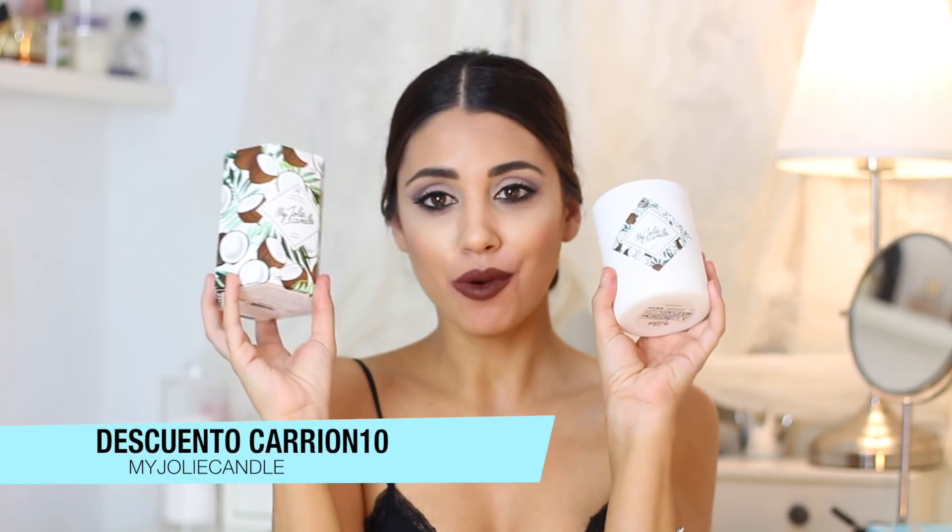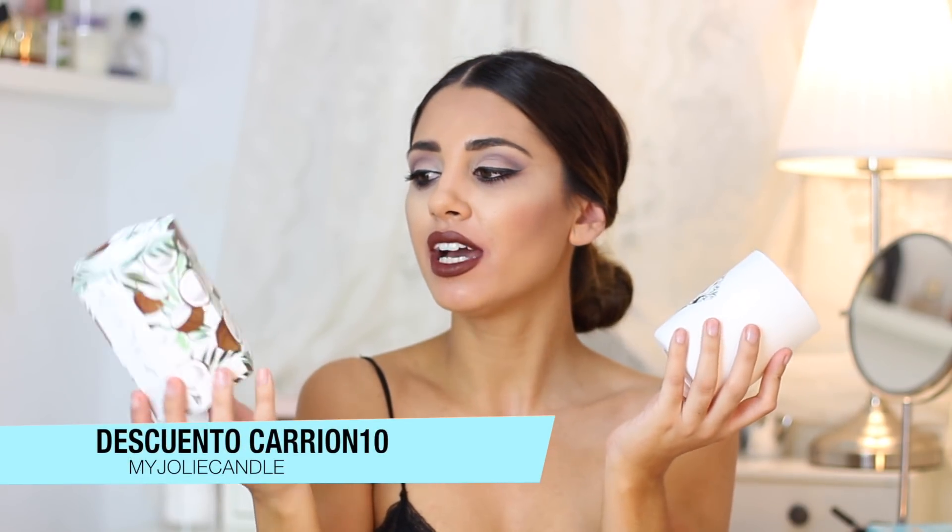Por último quiero enseñar este tipo de velas que está muy bien para regalar. Es de la marca Mayoli Candle. Huelen súper bien y la cajita es súper bonita con todos los detalles muy cuidados. Lo mejor que tiene esta vela es que, cuando está por la mitad o un poquito más, tiene dentro un regalito que podemos elegir: pendientes, pulseras, collares y anillos. Todos son de plata de Swarovski, súper bonitos.